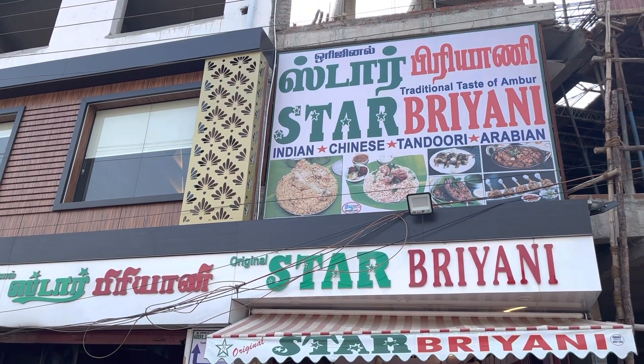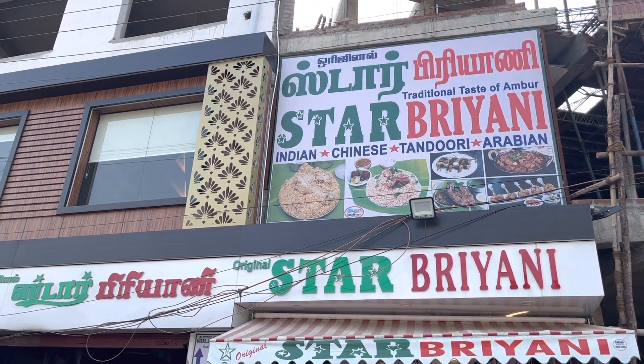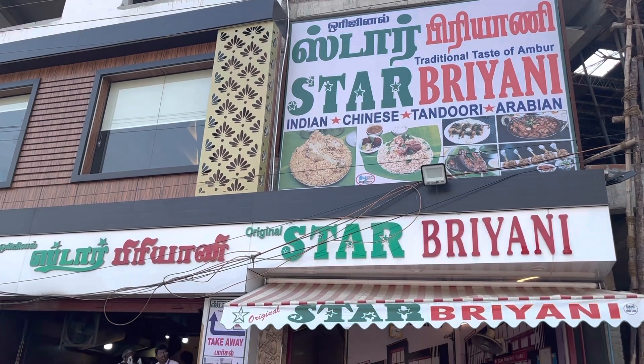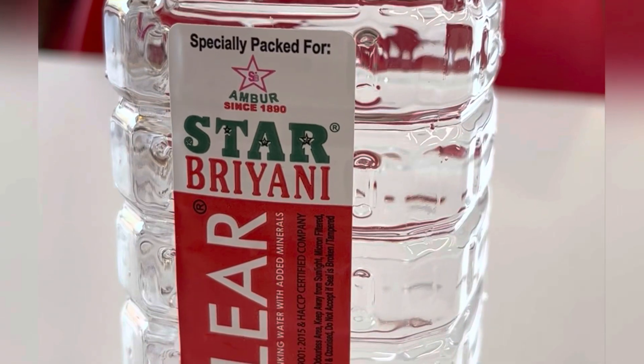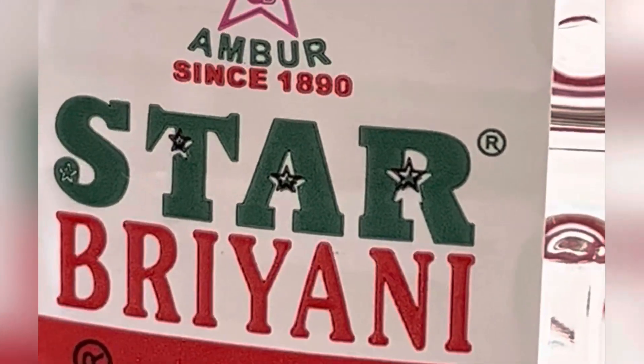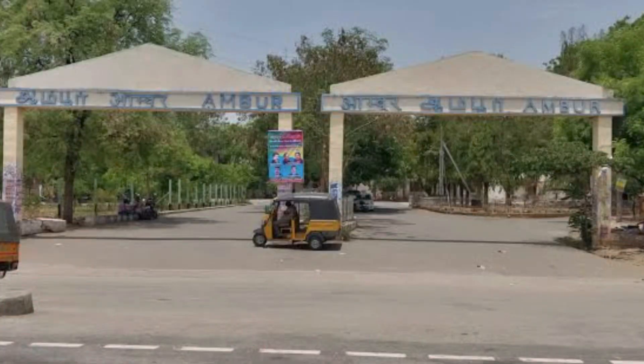Hello guys, so now we have two star biryani in Ambur. In the first video we have original star biryani. Here we have the exact opposite side of the Ambur railway station.